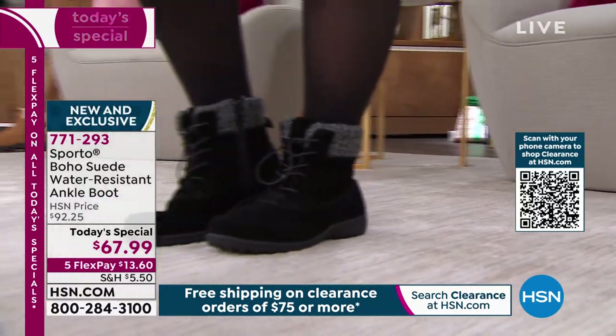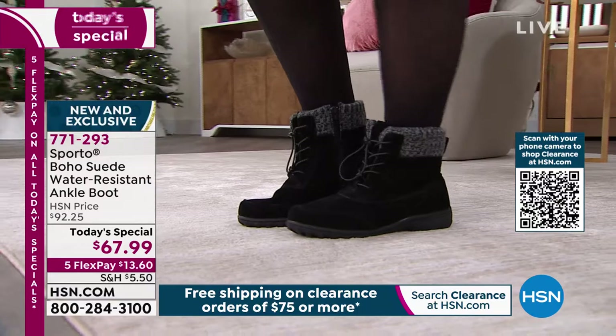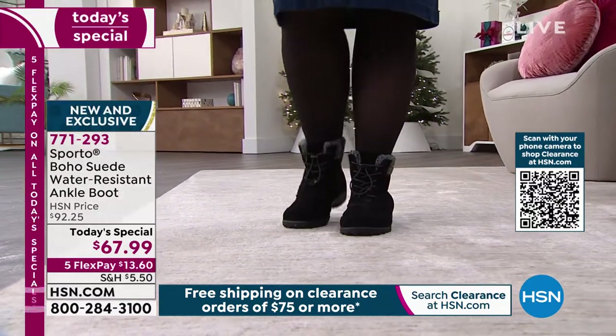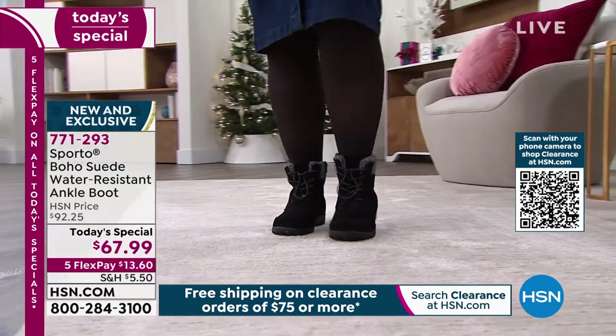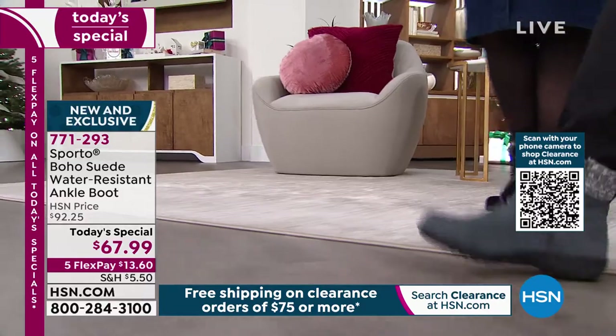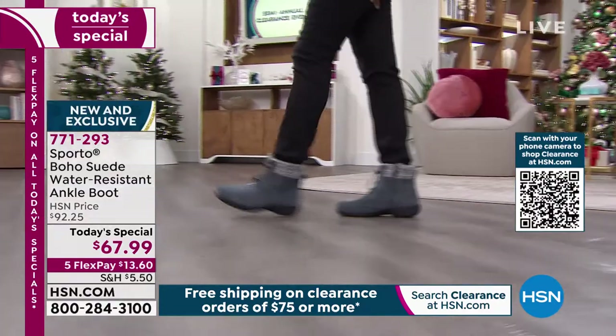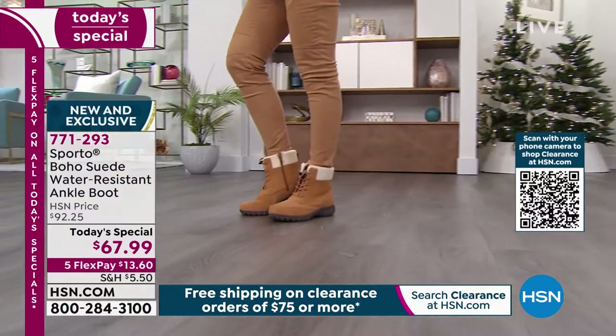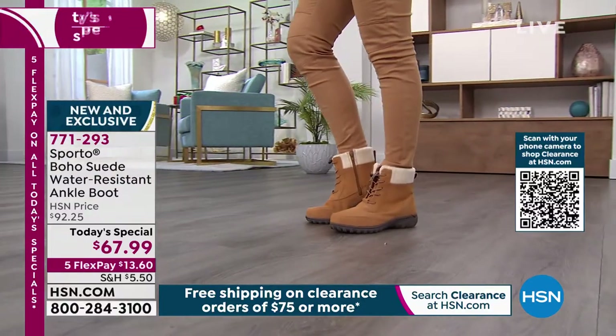When I talk about the details: it's genuine suede, and we're dumping water on it just to show how the water almost jumps away from the boot. That's because we've treated these during the crafting process — you don't have to spray them, you don't have to baby them. All you have to do is take these out of the box and start wearing them.